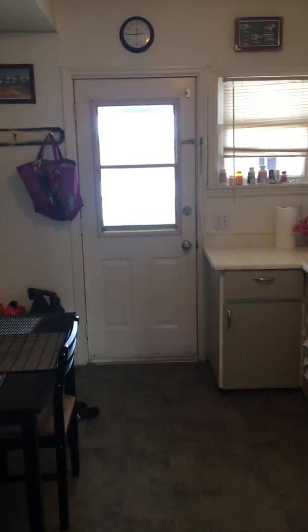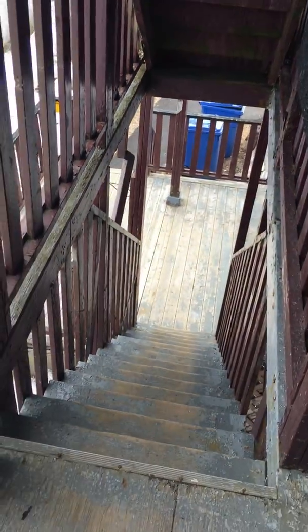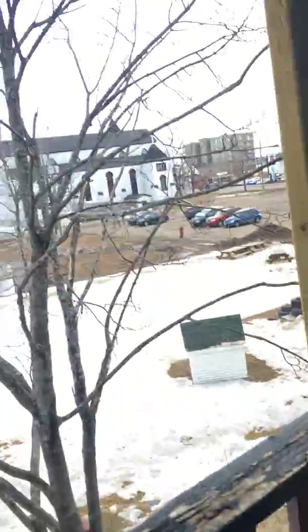Here's the kitchen — fridge, stove. You have your back deck slash fire escape right here. This is your walkway down. You can often use this if you park your car; it's almost easier coming in this way.